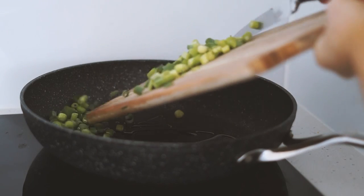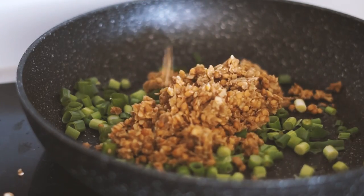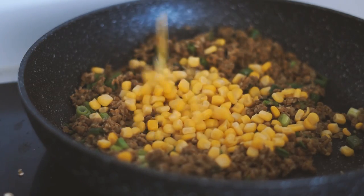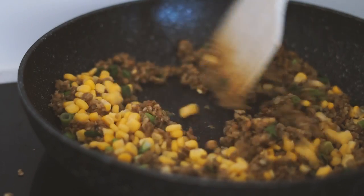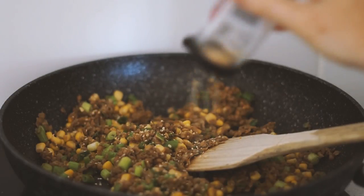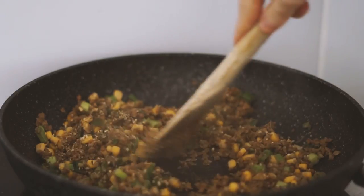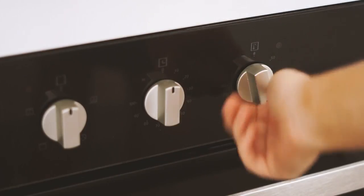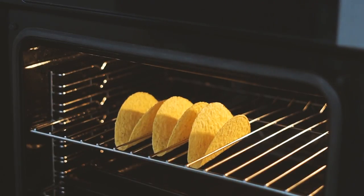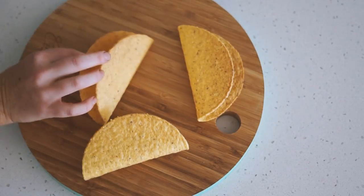For lunch I'm starting with a drizzle of olive oil into my pan with some spring onion, which is my favorite, as well as some minced lentils. I'm putting in some corn, frying that all together, then adding in some garlic, spaghetti bolognese herbs, salt and pepper to taste. Once that's all fried up, I turn the oven on and toast three taco shells for about five minutes.